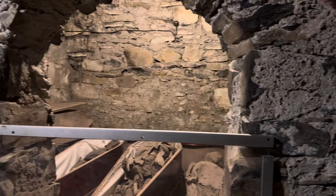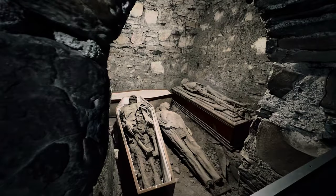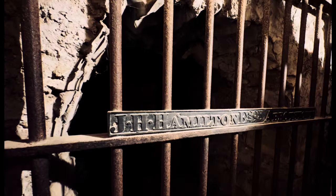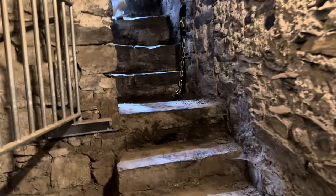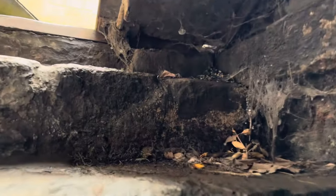They did ask us not to film, but we can take pictures. I knew there were mummies down here but it's a little eerie seeing them out in the open like this. These four are known as the Unknown, the Thief, the Nun, and the Crusader. There are also coffins stacked on top of each other, which have busted some of the lower ones open. The last person interred here was probably in the late 1700s to early 1800s.